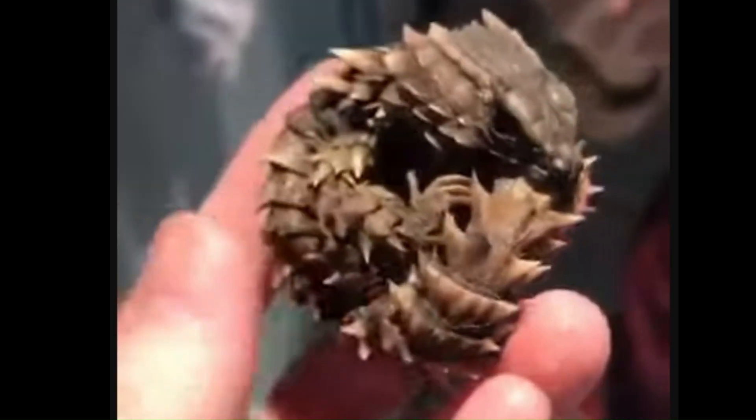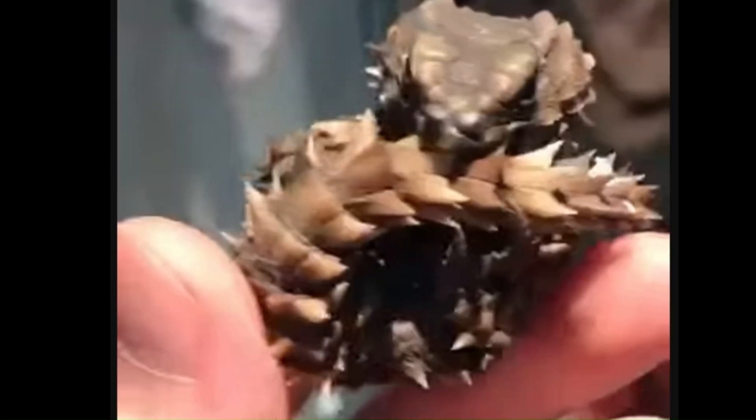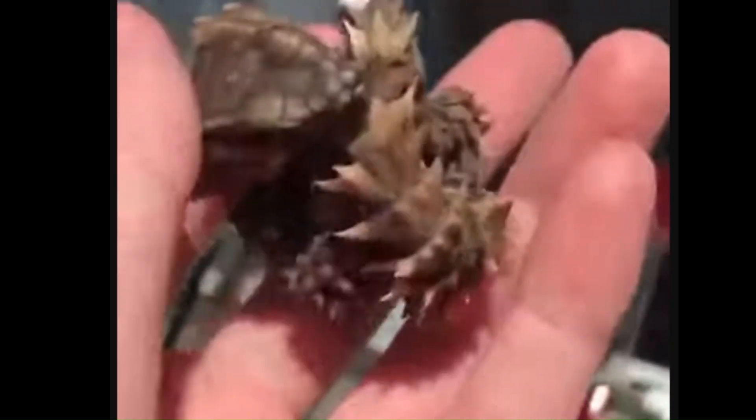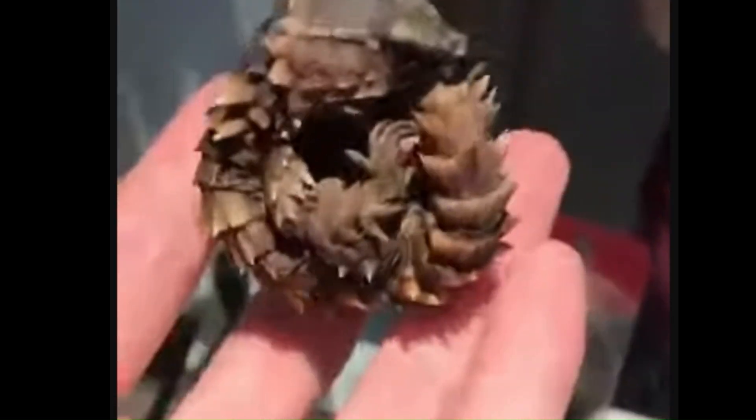Number 5: Armadillo girdled lizard, located in South Africa. This lizard reminds us of nothing more than a tiny dragon. They roll up into a ball to protect themselves from danger. Unlike most lizards, they give birth to live young. There is even evidence that they feed the young, which is even more uncommon among lizard species.